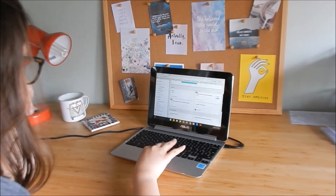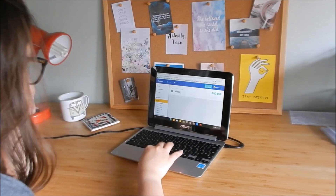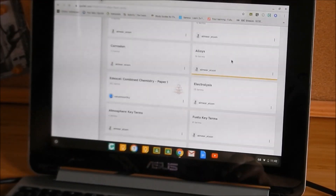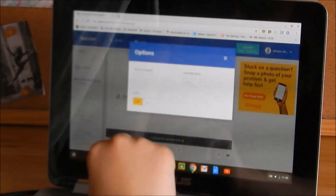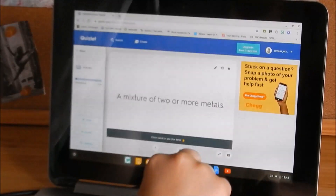Quizlet is a free online learning resource which I've used for a couple of years now and swear by. They're basically online flashcards. I've made a section for most of my topics and this meant I could access my flashcards from anywhere. There are loads of different ways the site allows you to revise from your cards and I just find it a really great method.